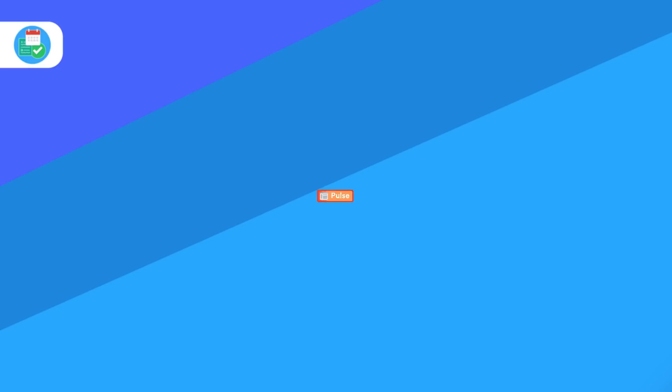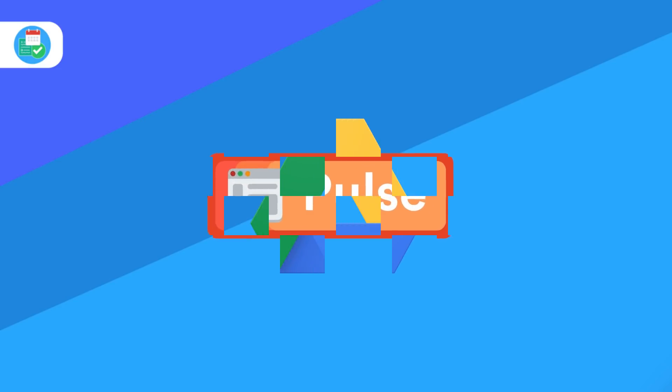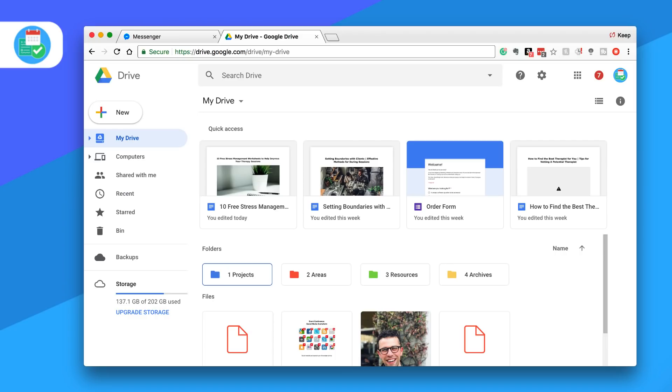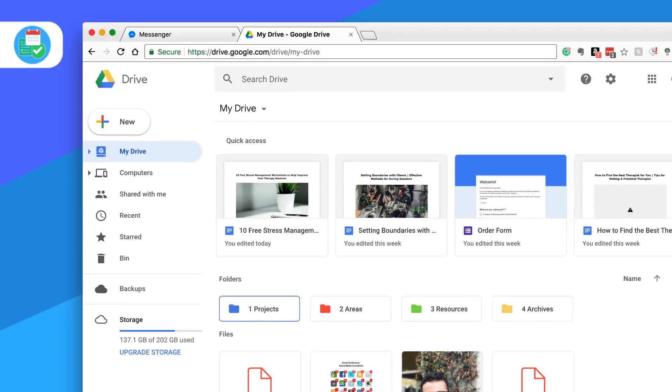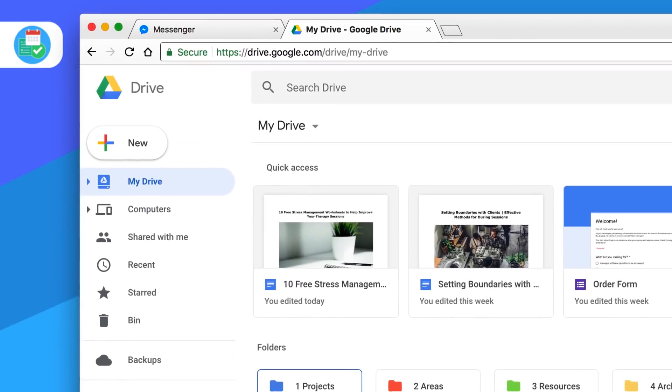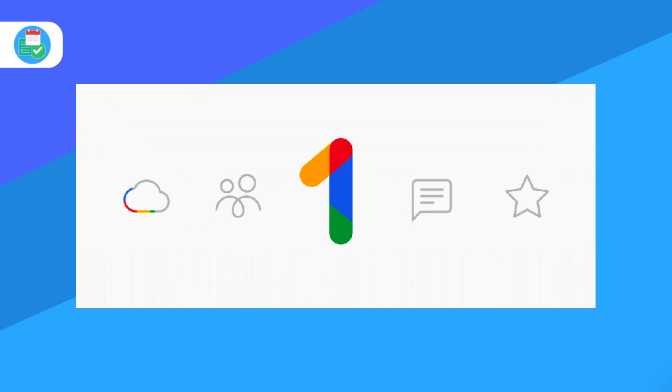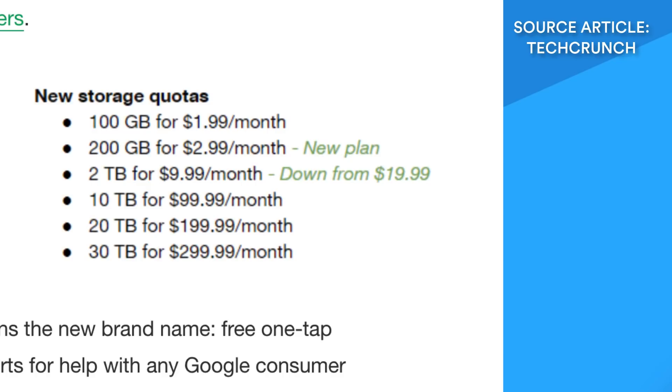This week, we have Google Drive rolling out a new version, and that is not the only thing they've rolled out this week. They've also rolled out Google One, which has essentially upgraded the pricing for your Google Drive storage. You'll get a much better deal — for example, 200 gigabytes for $2.99 and two terabytes for $9.99.